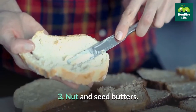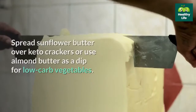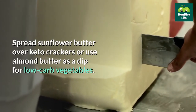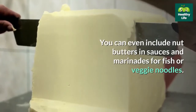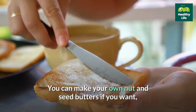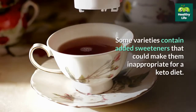3. Nut and seed butters. Nut and seed butters offer the same benefits as eating whole nuts and seeds, but in a more versatile package. Spread sunflower butter over keto crackers or use almond butter as a dip for low-carb vegetables. Add your favorite nut butter to smoothies or use it as a base for making energy bites. You can even include nut butters in sauces and marinades for fish or veggie noodles. If using store-bought versions, be sure to read the ingredient label, as some varieties contain added sweeteners that could make them inappropriate for a keto diet.